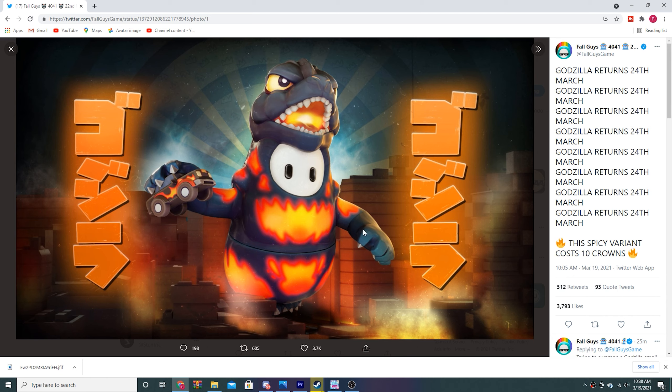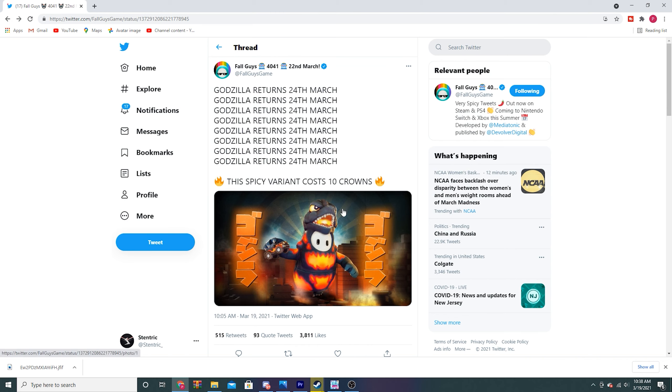I'm definitely going to be wearing this on a stream or something — I may stream later. Might make a video or montage wearing it as well. This skin looks really, really nice. It's going to come March 24th, so be ready for that. Looks really sick, I'm definitely going to be rocking it in some games. See you guys in a bit.